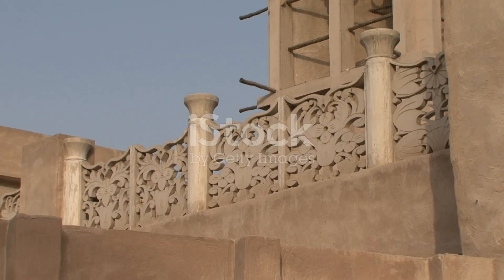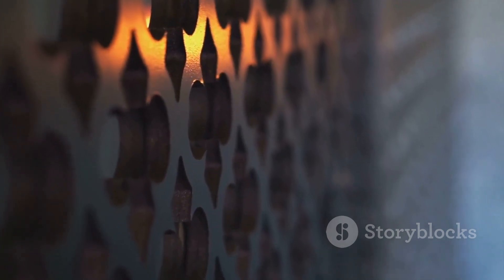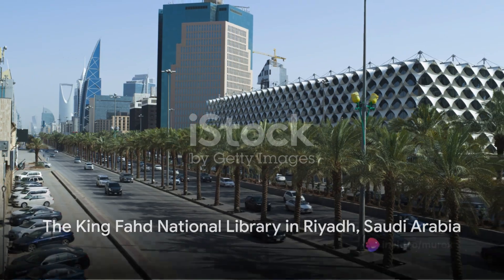Designed by the legendary architect I.M. Pei, it captures the spirit of ancient Islamic architecture and infuses it with a contemporary aesthetic. Pei's design hinges on the geometric principles that underpin Islamic art, creating a structure that is not only visually stunning but also deeply rooted in Islamic tradition.